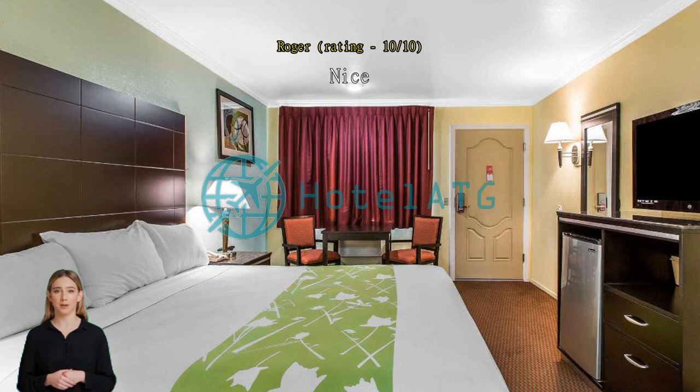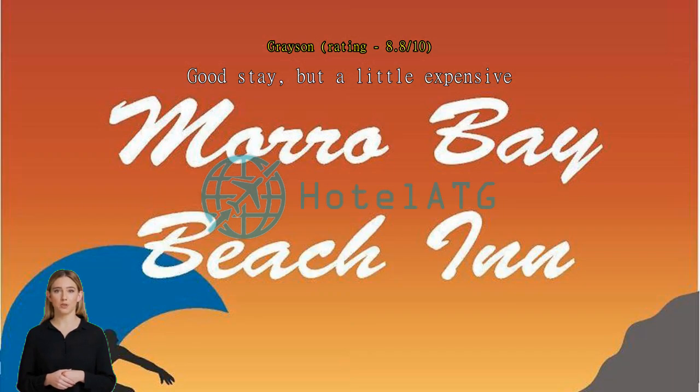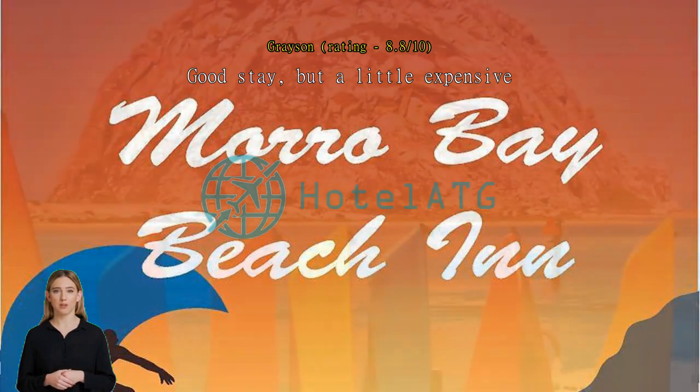Good stay, but a little expensive. For the record, the stay was nice, clean and had good water temperature and pressure. Also, right out the window was Morro Rock, so that was great to see when you woke up.